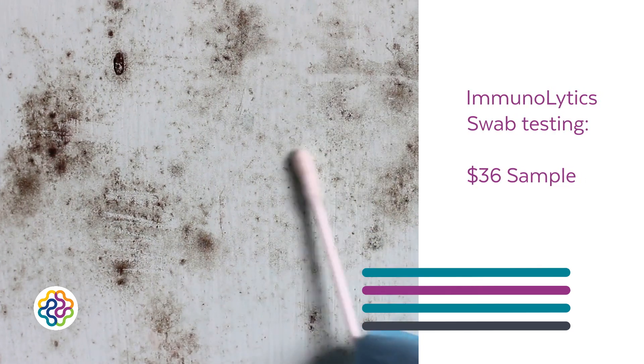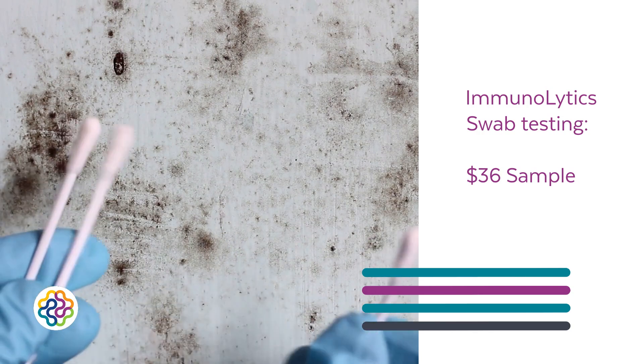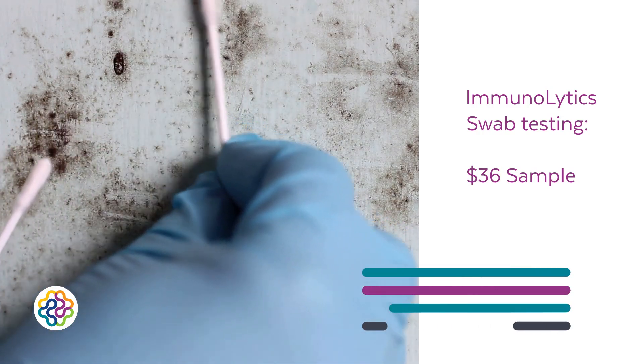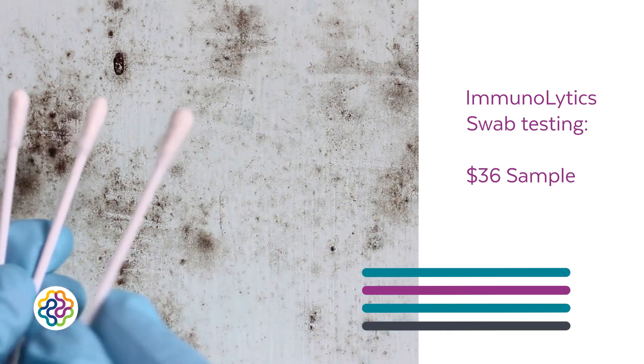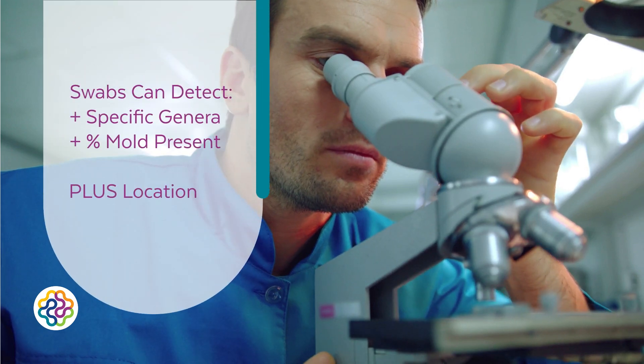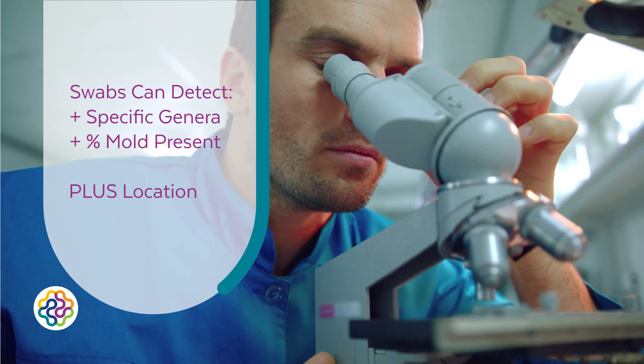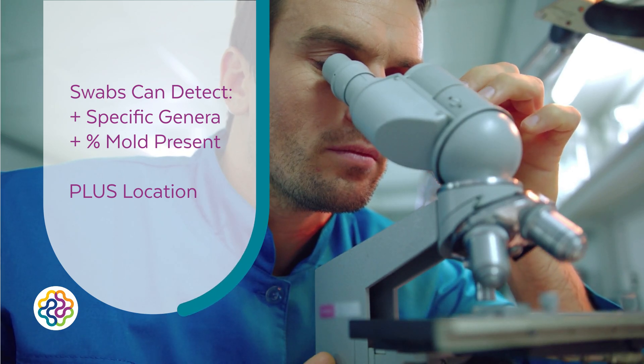Immunolytics also offers swab testing for just $36 per sample, which is ideal for testing visible mold or suspected surfaces like vents, drywall, or under sinks. These swabs can detect specific genera and provide a percentage of the mold present, giving you insight into both location and genera at a fraction of the cost of ERMI testing.